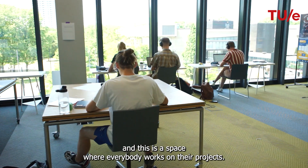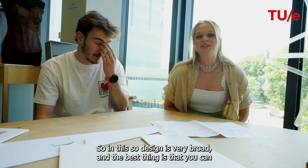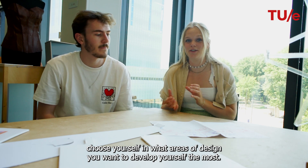We're now in our squad space and this is the space where everybody works on their projects. Industrial design is very broad, and the best thing is that you can choose yourself in what areas of design you want to develop yourself the most.